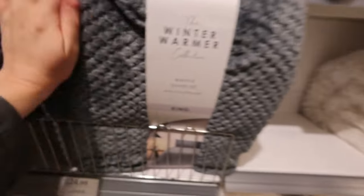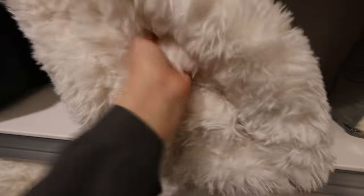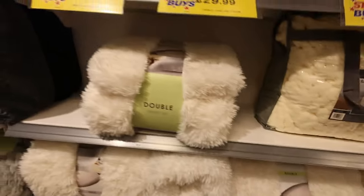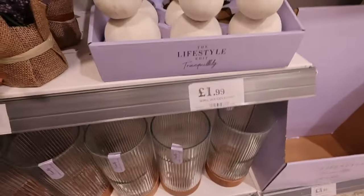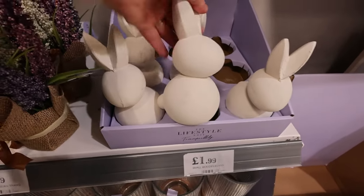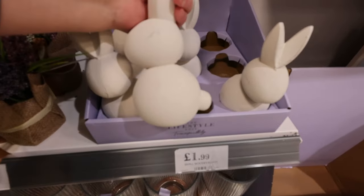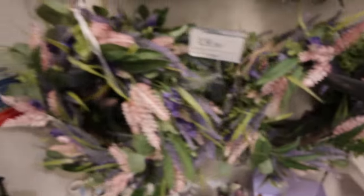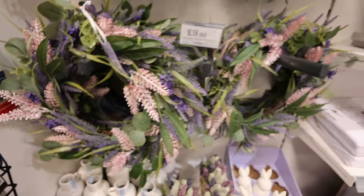These look super fluffy — £24.99. Oh my god, a duvet set — that is the fluffiest thing ever, it's like a teddy bear. How much are you? £22.99. So soft, that's so cute for Easter. Hello little bunny, you're super cute! And I like this wreath as well, only £9.99 — bargain.